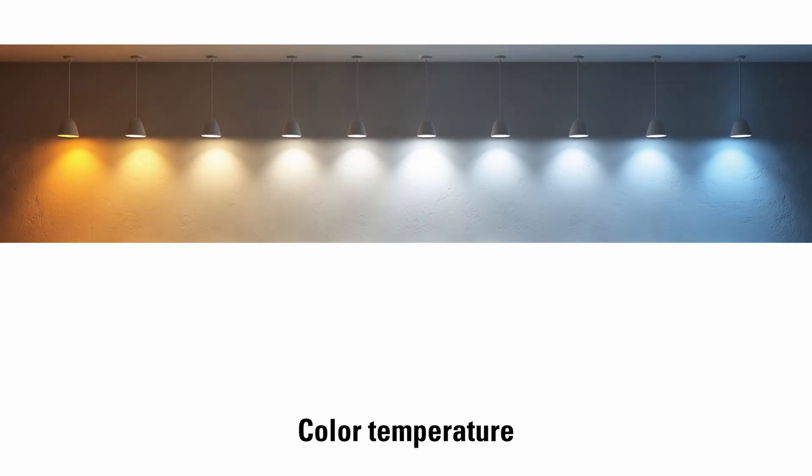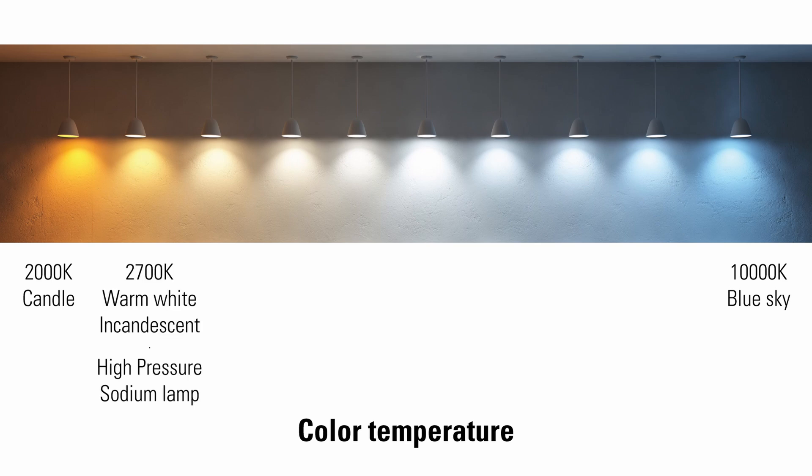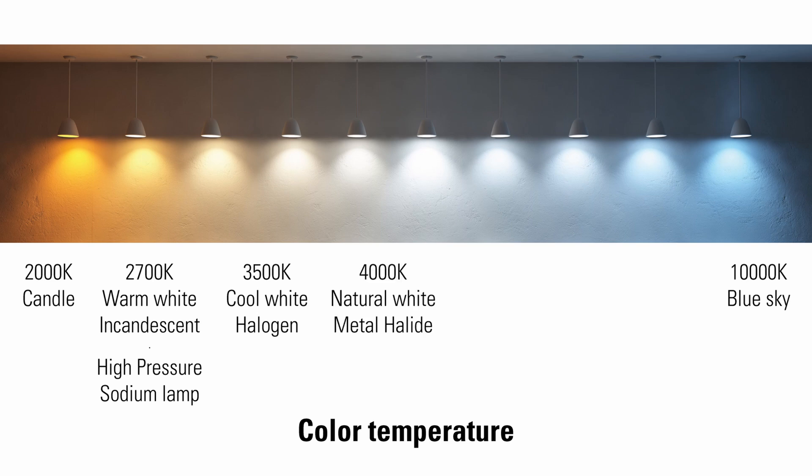Color temperature, expressed in Kelvin, usually ranges from 2,000 Kelvin (candlelight) to 10,000 Kelvin (blue sky). 2,700 Kelvin is a yellow, warm, calming and inviting light given off by incandescent and high pressure sodium bulbs — it's used in homes and restaurants. 3,500 Kelvin is a cool white light given off by halogen bulbs, used in offices, receptions, and supermarkets. 4,000 Kelvin is a natural white light given off by metal halide bulbs. 4,800 Kelvin is the color temperature of direct sunlight.